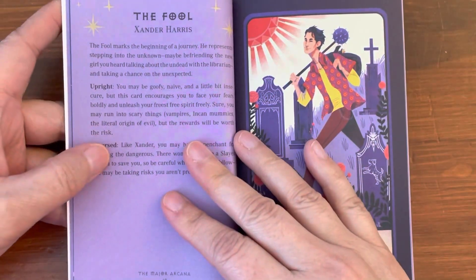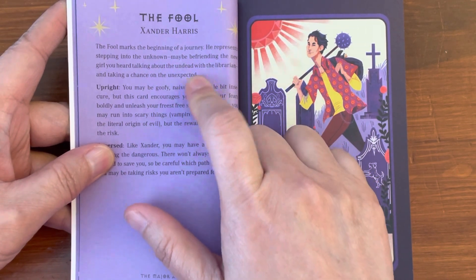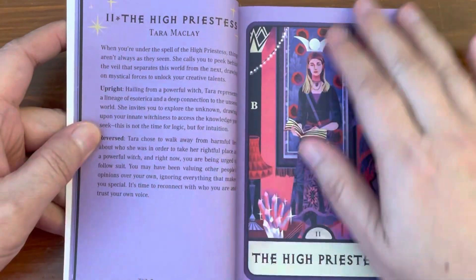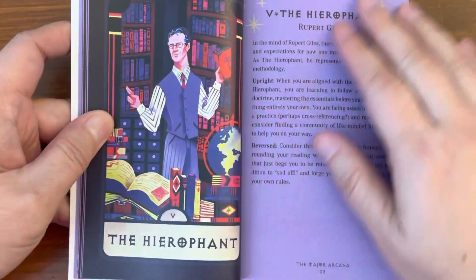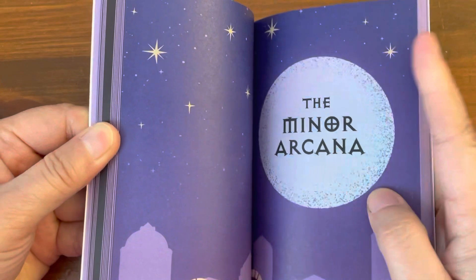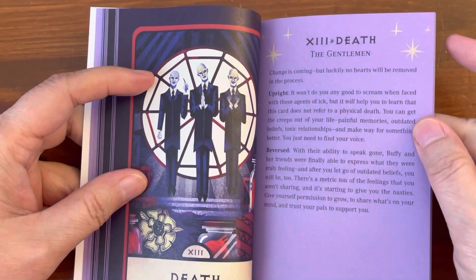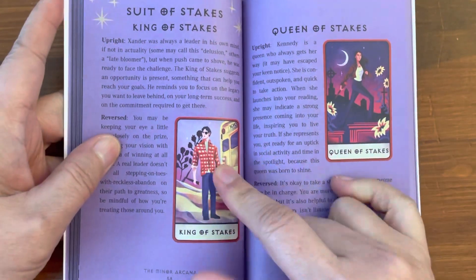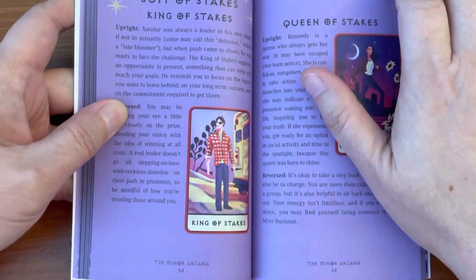For the Major Arcana, you get the keyword, title, a paragraph, upright meanings, and reverse meaning. You get a full color page of the card — that's really nice. For the minors, you don't get a full page like the Majors. You get a colorful picture of the card, it's just not as large, and no write-up — just upright and reverse meaning. Still nice.